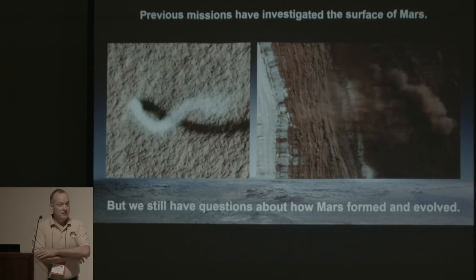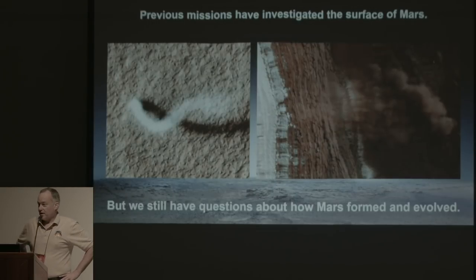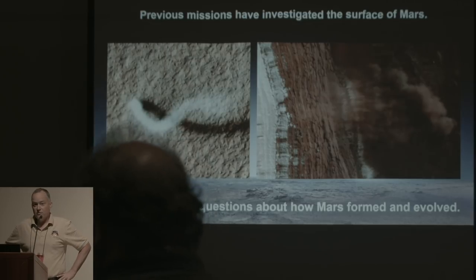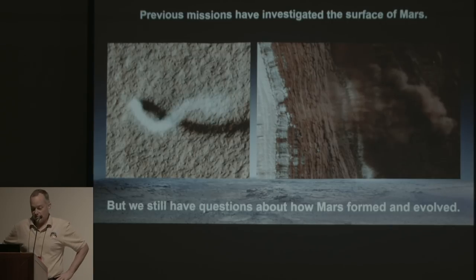We've had several missions to Mars and we've learned a lot about the surface, but realistically we've only barely scratched the surface — maybe a few centimeters down with the Phoenix arm. We've found out a lot about the surface: we know that there's dust devils, and there's some activity at the surface — we even caught a little avalanche at one point. But there are a lot of questions about how Mars formed, how it evolved, and kind of where it's headed. That's what the InSight mission is designed to address.